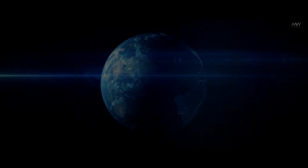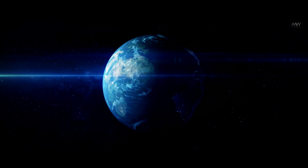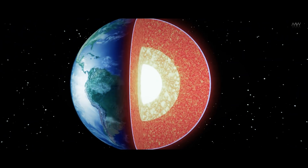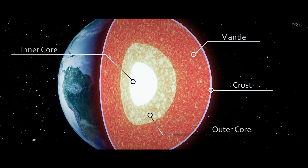To comprehend this significant discovery, let's briefly explore the internal structure of Earth. The Earth's interior is generally divided into three main layers: the crust, the mantle, and the core.